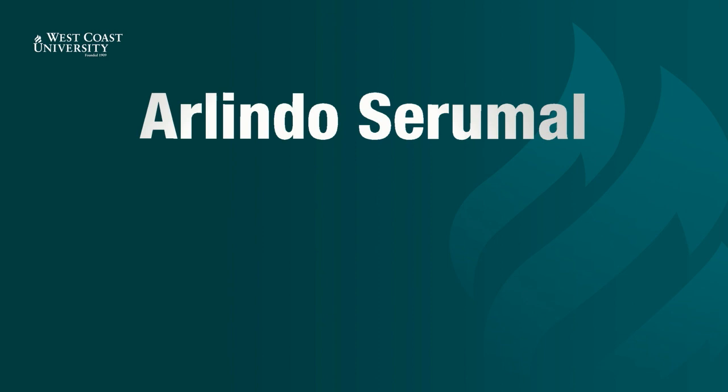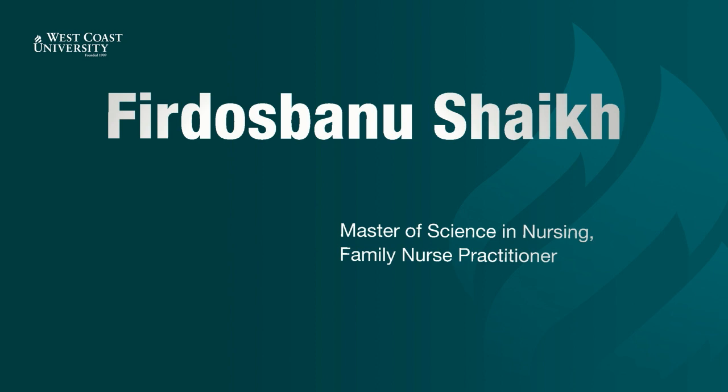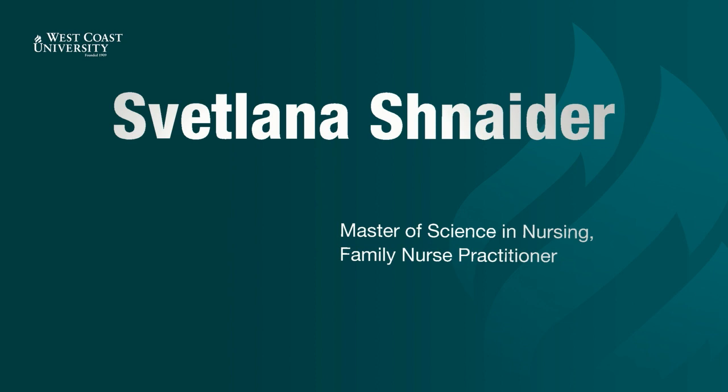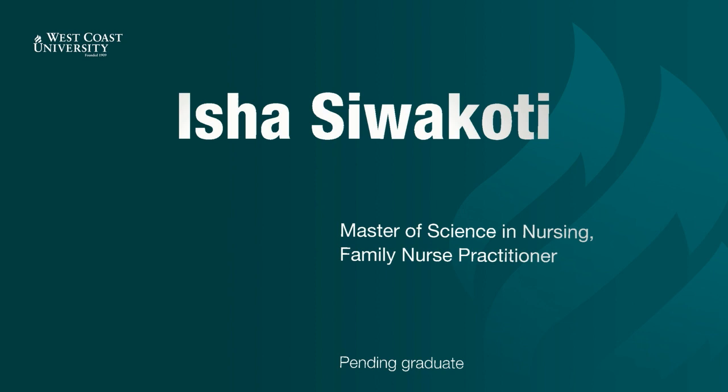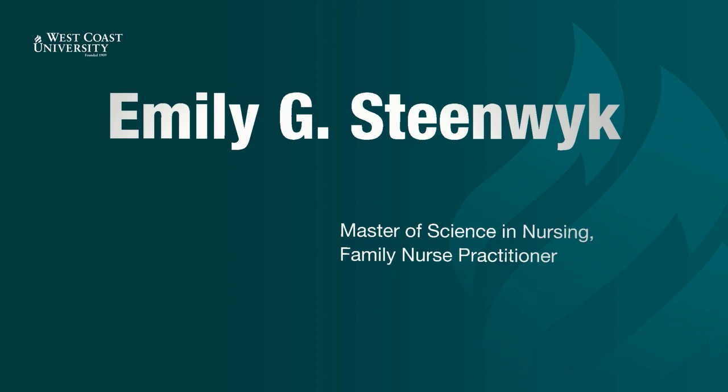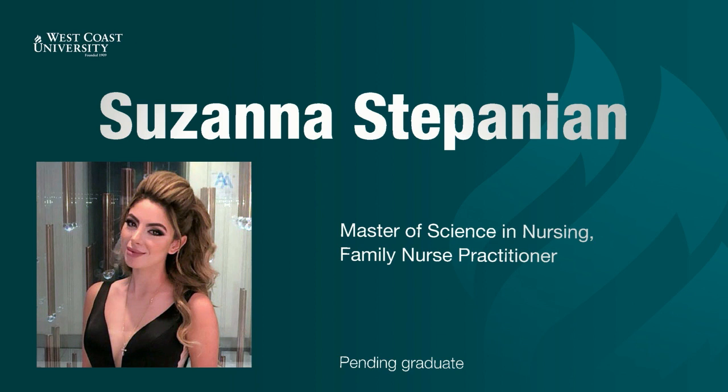Jennifer Selby. Arlindo Serumal. Shabna Shaikh. Ferozbanu Shaikh. Tatevek Shaumian. Svetlana Schneider. Isha Siwakodi. Courtney Smith. Kate Solomon. Napdul Suntumtum. Sarah Specht. Emily Steenweick. Susanna Stepanian.